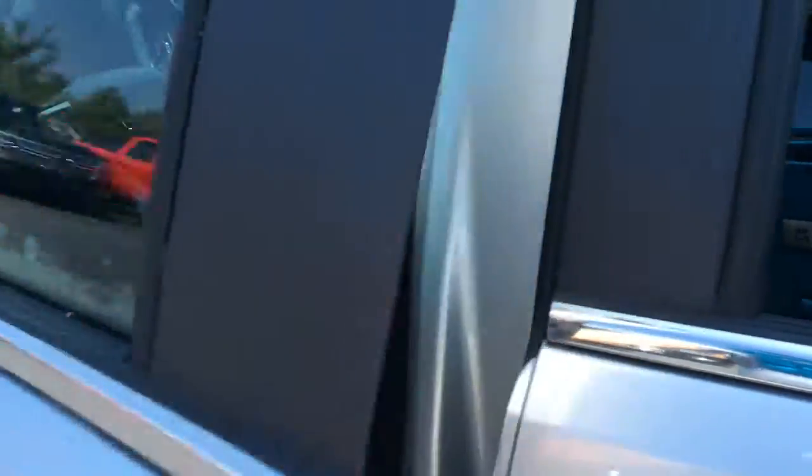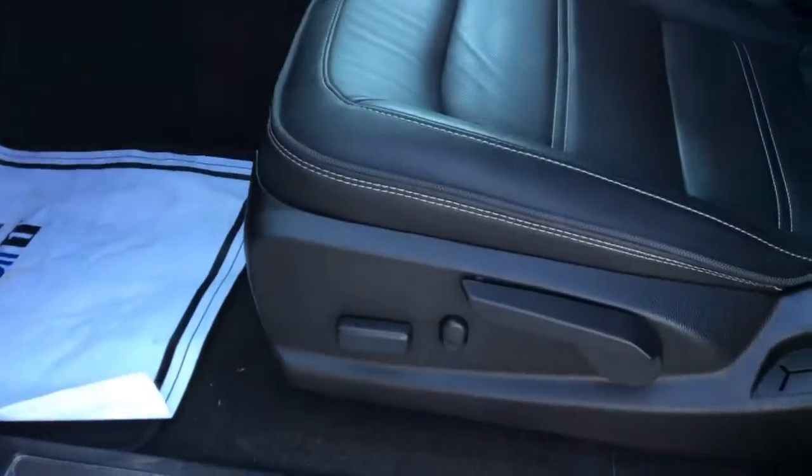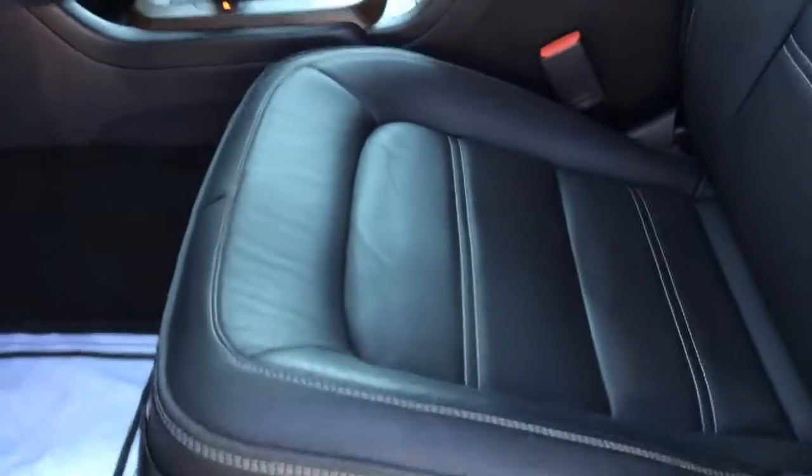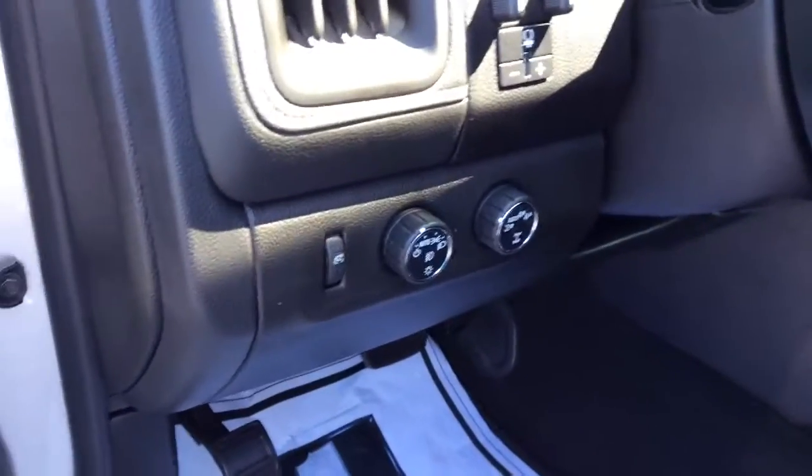We'll hop into the driver's side. Of course, this has power locks, power windows, and adjustable seating. By the way, these seats are heated and ventilated as well. This also has four-wheel drive.